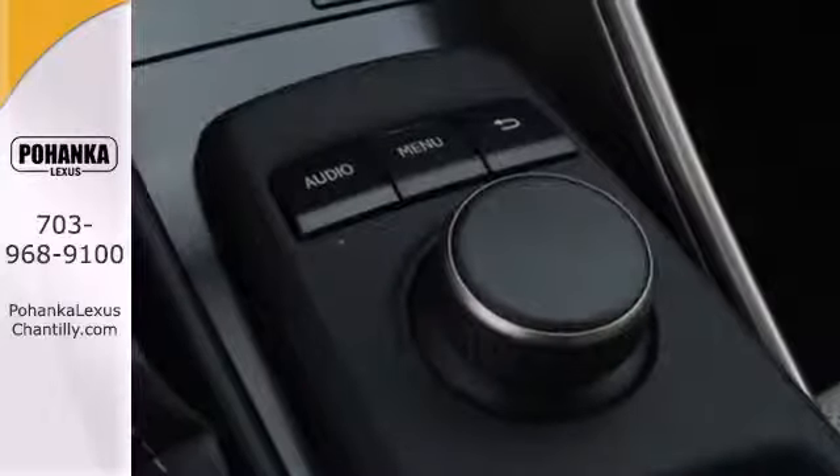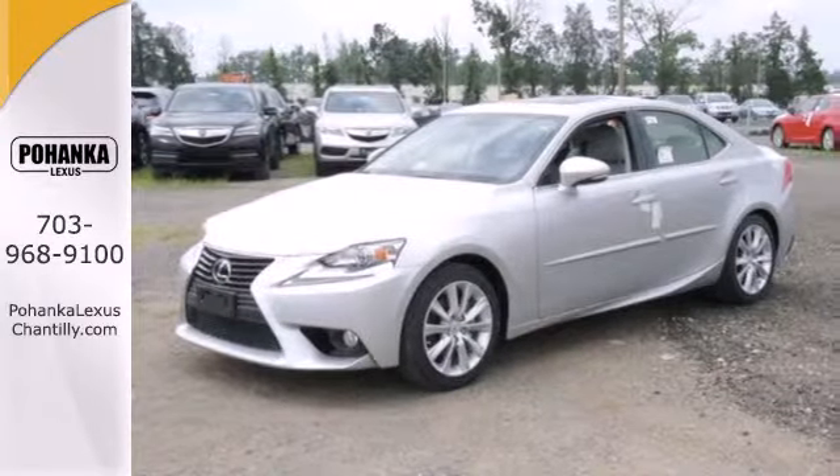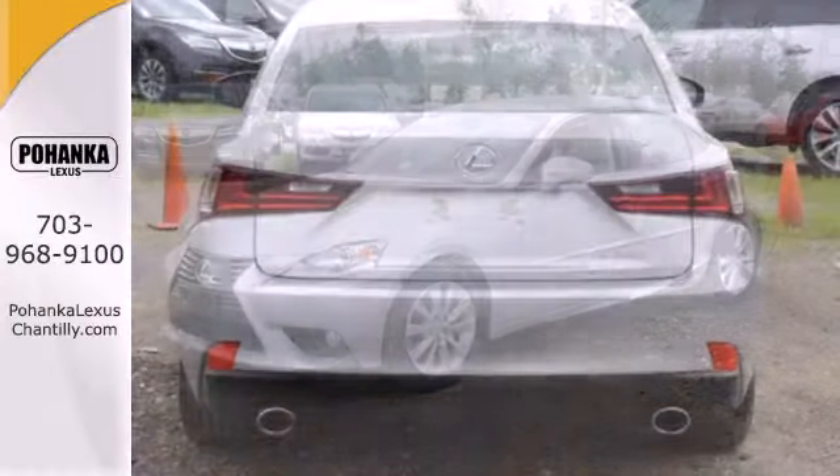Inside you'll find an emergency communication system, low tire pressure warning, a garage door transmitter, and climate control.